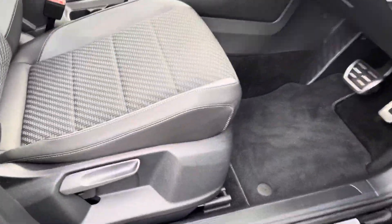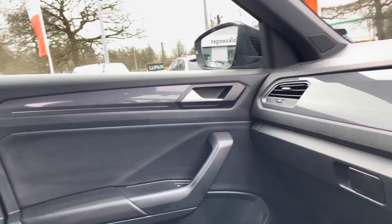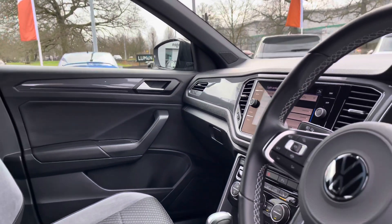Jumping into the front of the vehicle, you can see you've got aluminium pedals and a fully adjustable seat. There's an R-Line logo embossed on the Alcantara part at the top, and a multifunction leather-wrapped steering wheel as well.